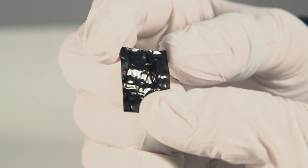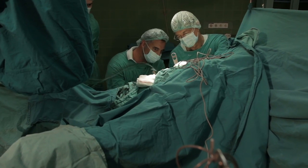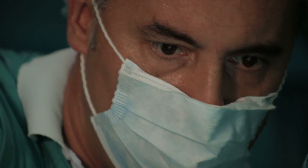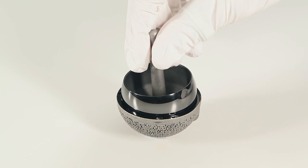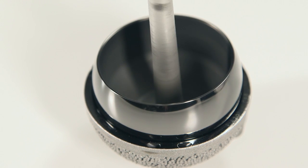We can coat very flexible materials like aluminium foil — if you bend it, it won't break because it has that flexibility but also has the strength to be wear resistant. We can coat stainless steel ball joints used in hip operations, giving very low friction so you have the full range of movement that a normal hip would give you.